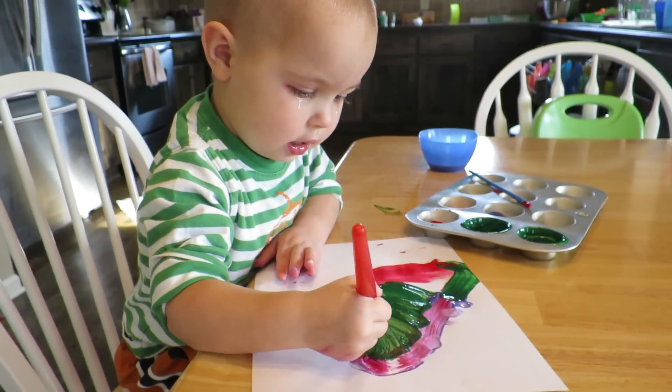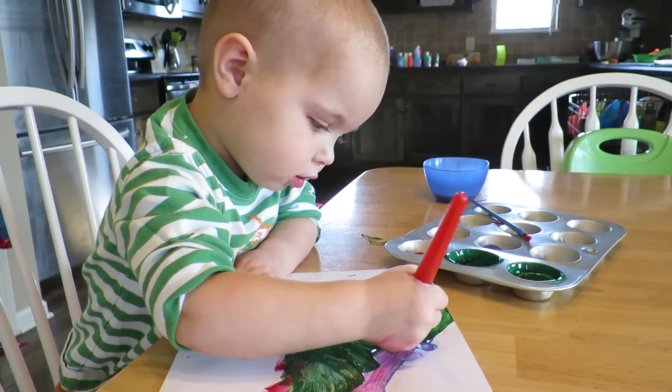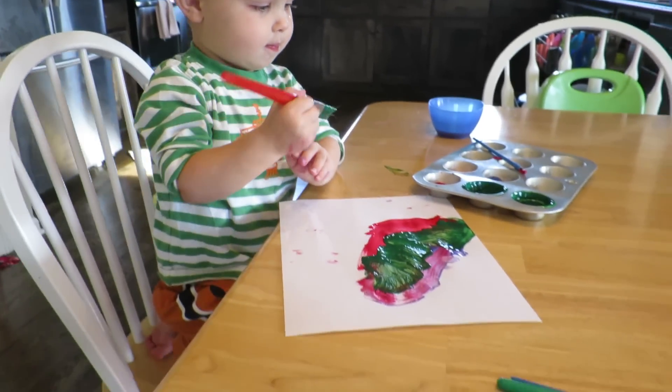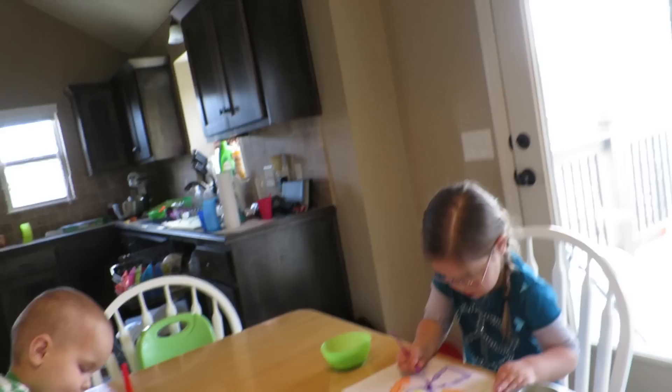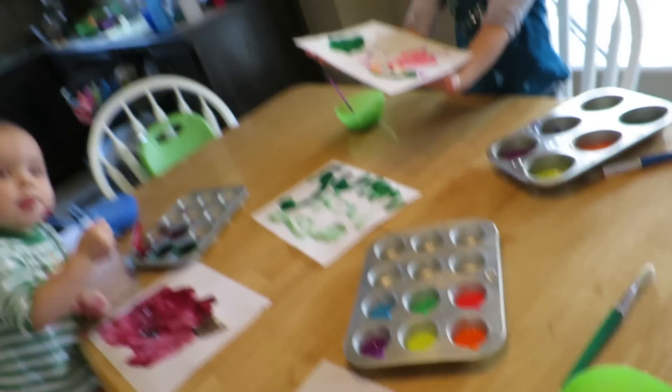I got a chance to sit down and paint as well. I know you're all super impressed — there's my rainbow. I haven't painted in a really long time. It was a lot harder than I remembered it being.